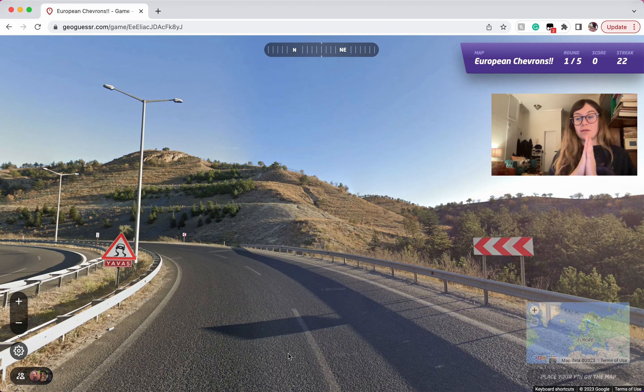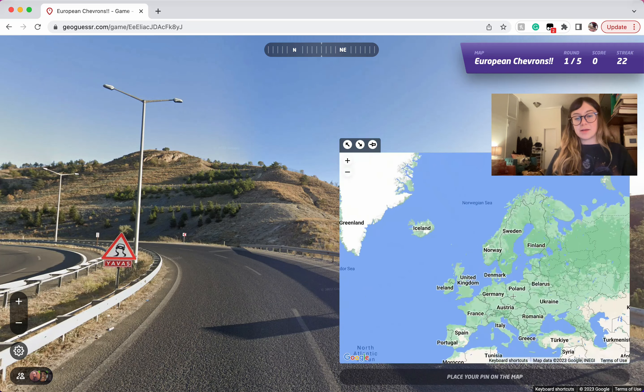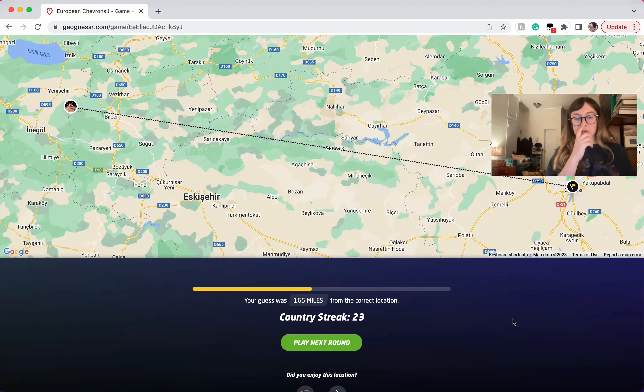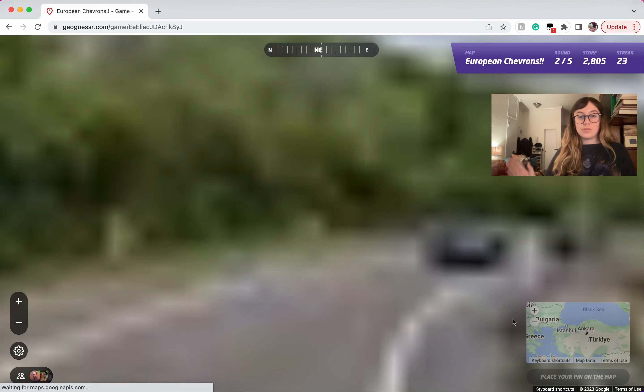This is where knowing chevrons is most helpful to me. You see this dry landscape and you're thinking could it be Italy, could it be Greece? But you're only going to see this red and white chevron with that dry landscape in Europe if you're in Turkey. So there you have it.